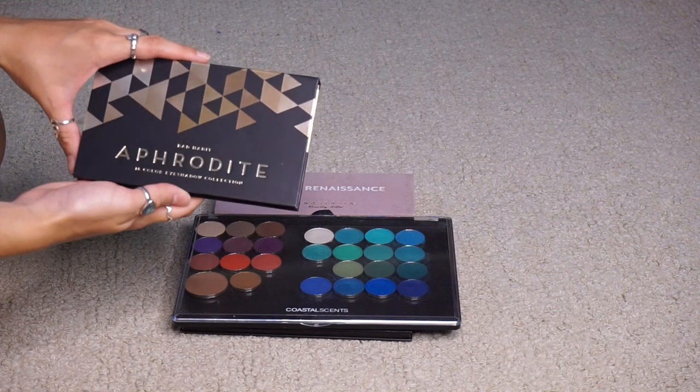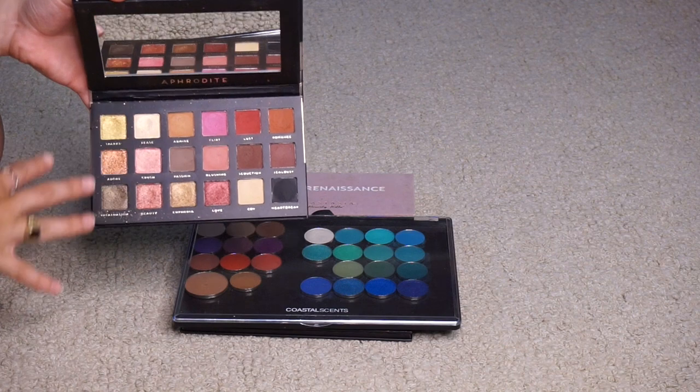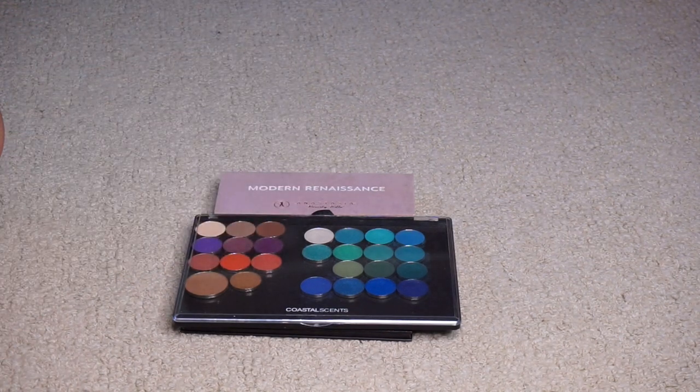The Bad Habit Aphrodite palette is the only palette from Bad Habit that I am going to keep. I really like these earthy metallic tones and I do enjoy this palette, so yes, I will be keeping that.